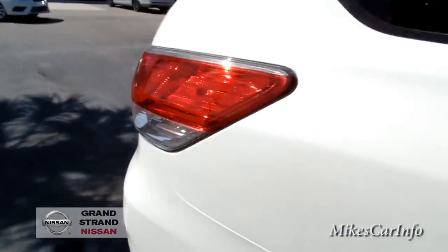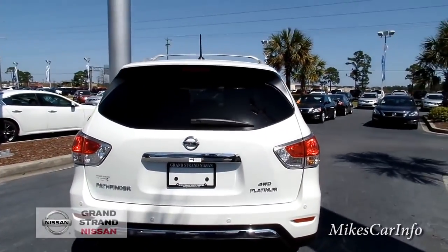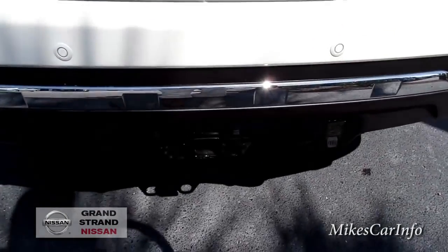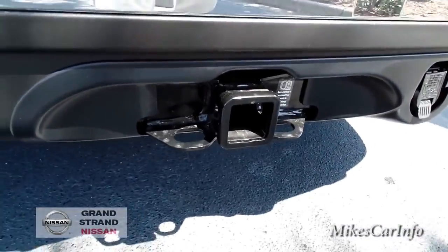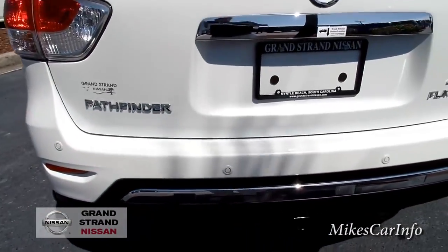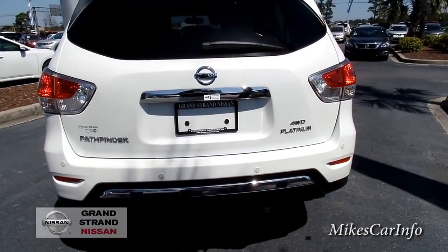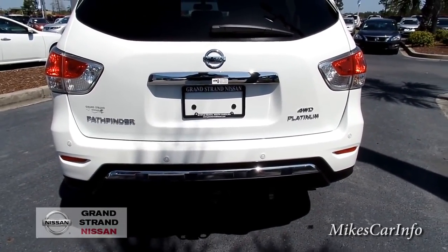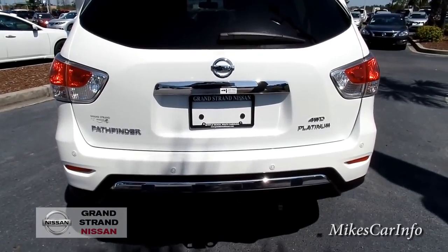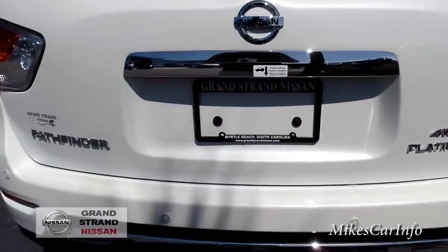Moving on to the back exterior — one thing that stands out right away is the trailer hitch, which also has a seven-way plug. There are sonar sensors back here for backing up, and this vehicle also has the Around View Monitor, so you've got sonar sensors plus the 360-degree backup camera — all that good stuff. You shouldn't have any problems seeing out back when parking. You can also see the four-wheel drive badge and the Platinum badge on the back.